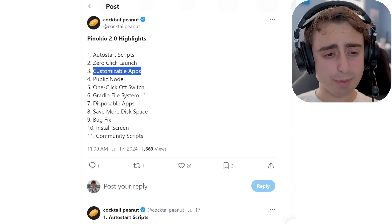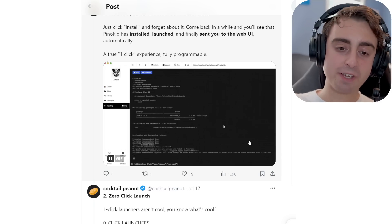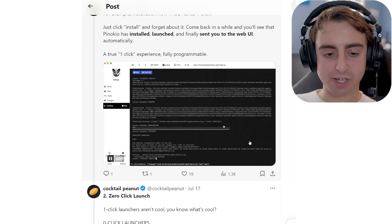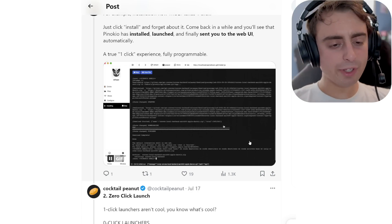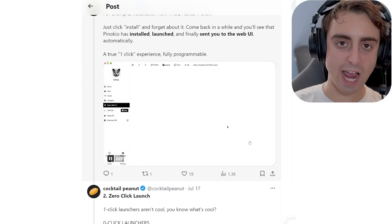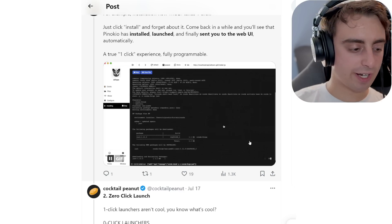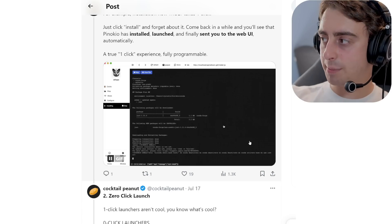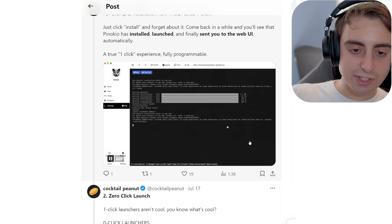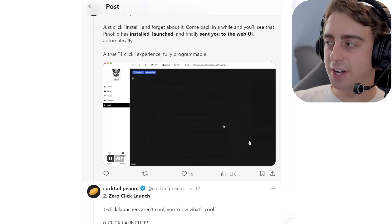Pinokio is a phenomenal app if you want to run things locally — I don't think there's anything that even comes close. Auto Start Scripts, customizable apps, radio file system. If you've used Pinokio before, definitely give it an update. I'm probably going to do a full video on this in the future. The ability to have a powerful machine and run all these new AI apps for completely free is a game changer — it lets you stay ahead of the curve and try stuff when it first comes out, without needing to know how to code or install anything.